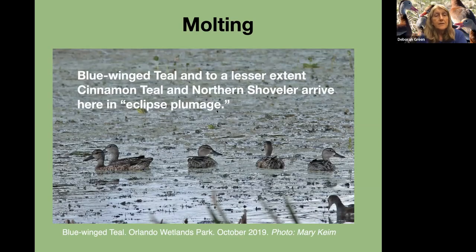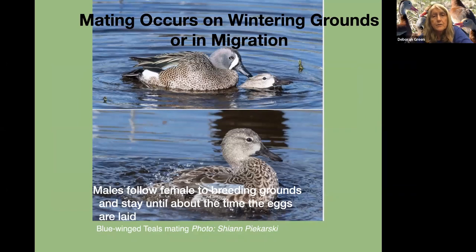The blue-winged teal, and to a lesser extent the cinnamon teal and the northern shoveler, arrive here in eclipse plumage, which is the female plumage. So you'll notice in the fall, when they first get here, the blue-winged teal all look like females, but some are actually males in eclipse plumage because of their cycle of molting. The mating occurs on the wintering grounds or in migration for most of these ducks. With the blue-winged teal, they mate and pair up here. You'll see them all nicely in pairs now, whereas earlier in the season they were in groups that looked like groups of females, but were actually some males.